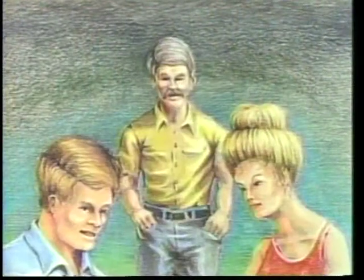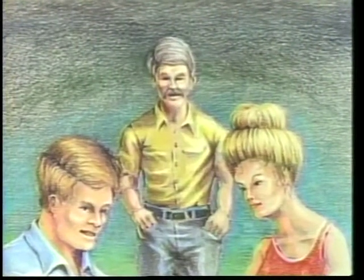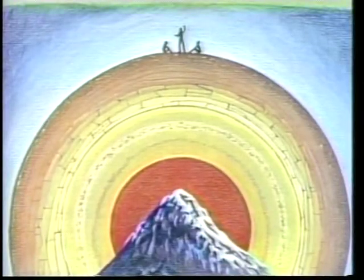'I'm glad you asked,' said Bob. 'This oil was formed underground. Let me explain. Everywhere you go, you're on top of rock. In some places in California you can be on top of about 20 miles of rock.'